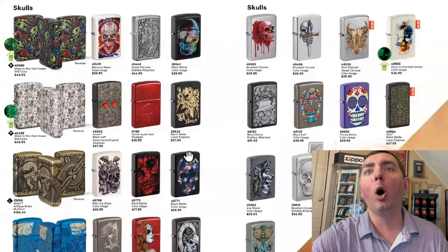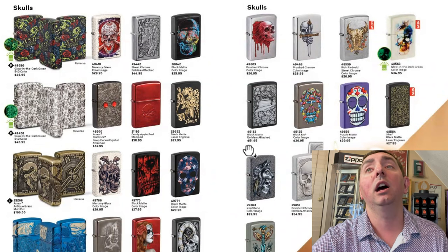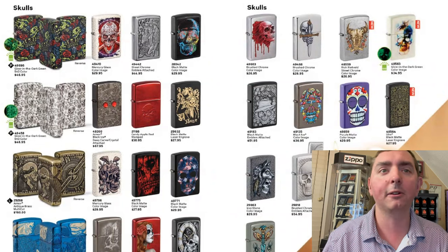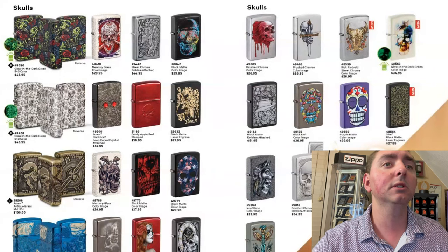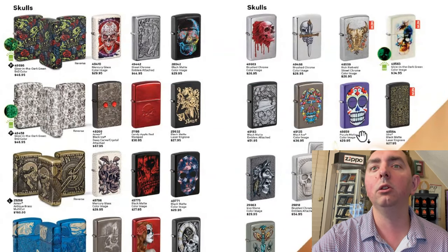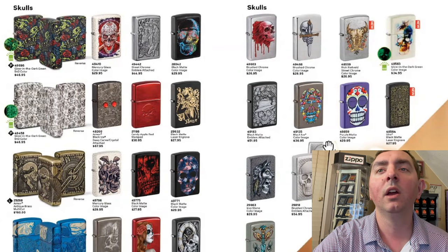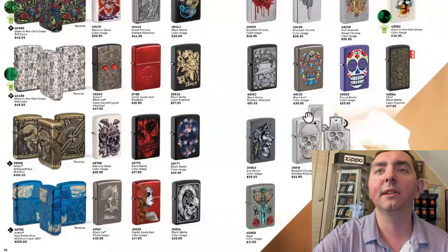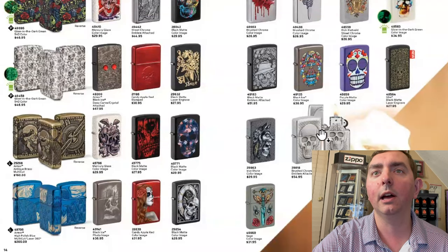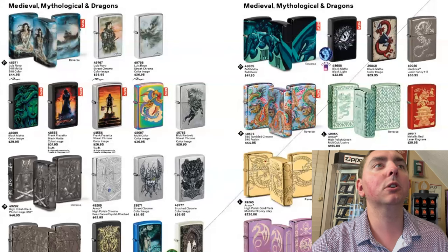Next page, we got skulls, skulls, and more skulls. Not my thing, but I do know a lot of collectors out there like the skulls. We only got about three new designs on this one. The glow-in-the-dark one — I haven't seen this one before, that's pretty cool. One of those 3D emblems where you pull off the top and you've got a brain there. That's pretty sweet.